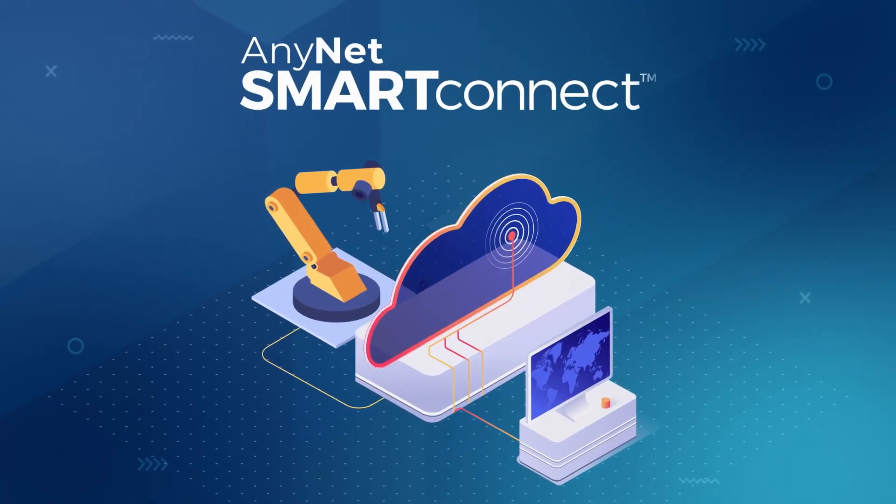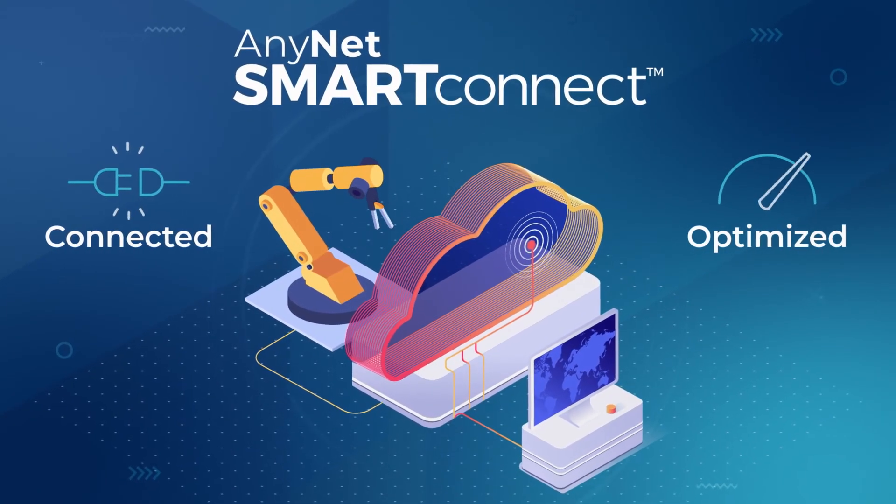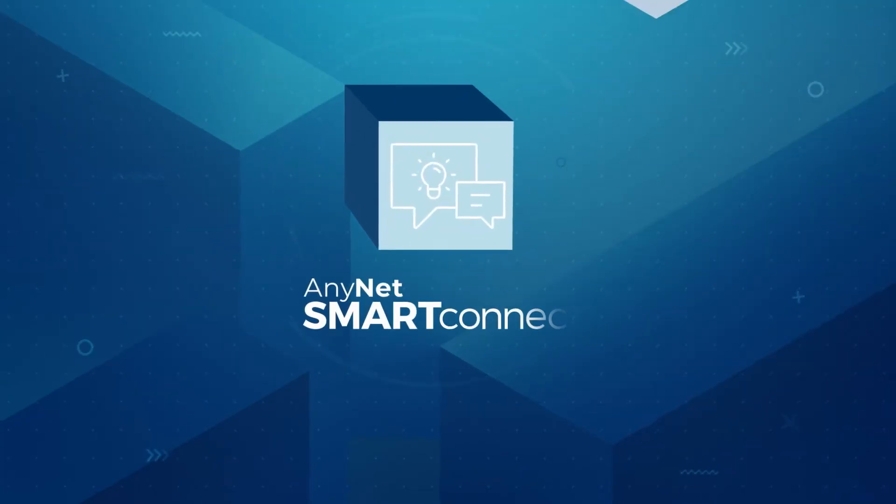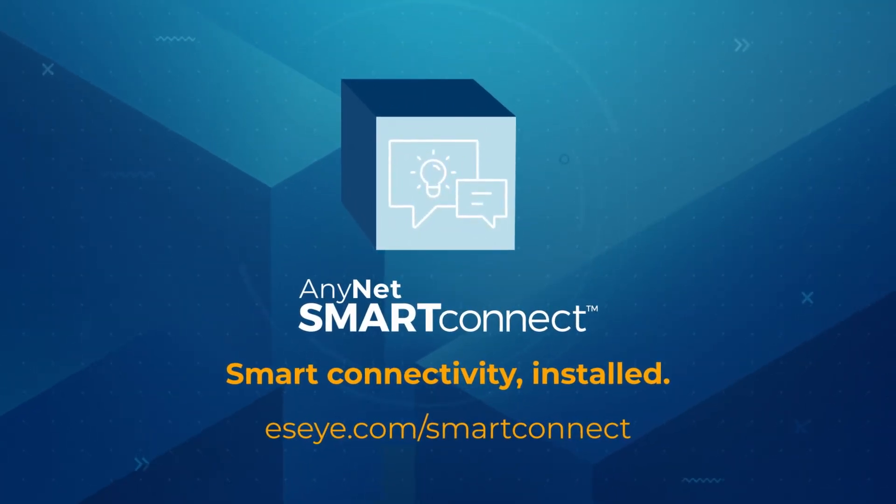Let AnyNet Smart Connect keep your devices connected and optimized, whatever the future holds. Learn more about AnyNet Smart Connect today.